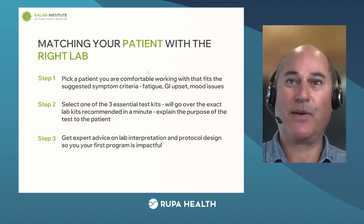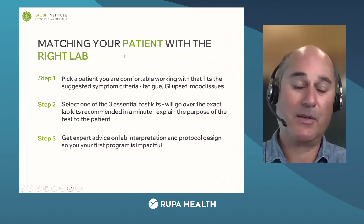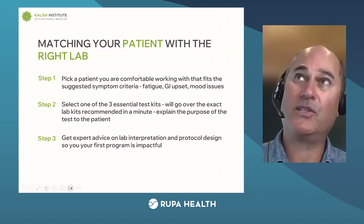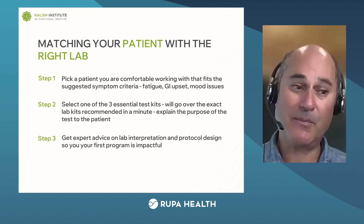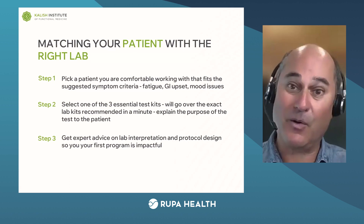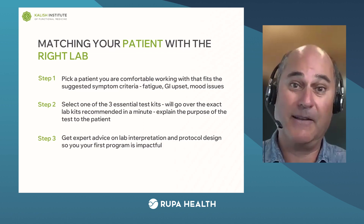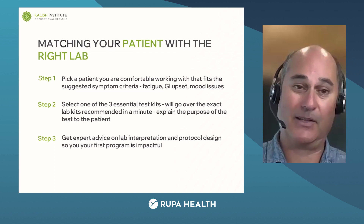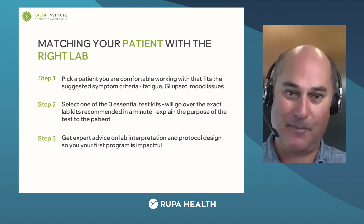Matching the right patient with the right lab is the next step. You want to pick a patient you're really comfortable with — someone you've been working with for a long time, or a new patient that feels like the right fit. What you don't want to do is start with a complex, chronically ill patient you haven't been able to help for a long time. Pick someone who has some fatigue, some GI upset, or some mood issues, but it's not a lifelong, severe problem. It's relatively mild, so you can solve it in a relatively straightforward and fast way. Select one of these three essential test kits — I'll show you the exact kit and company in a minute.